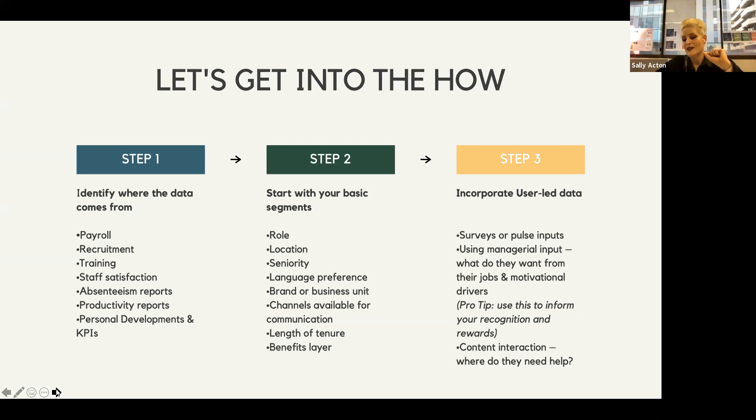This information can be used to inform your recognition and rewards. Not just programs, but rewards and recognition tailor-made to specific individuals. For example, if somebody has a huge lean towards things that benefit their family, you want rewards that speak to that — perhaps things to take their kids to. If that person doesn't have a family, we're looking at something else. Content interaction data also shows which channels are most effective for specific employees and what content should be delivered to them on those channels.